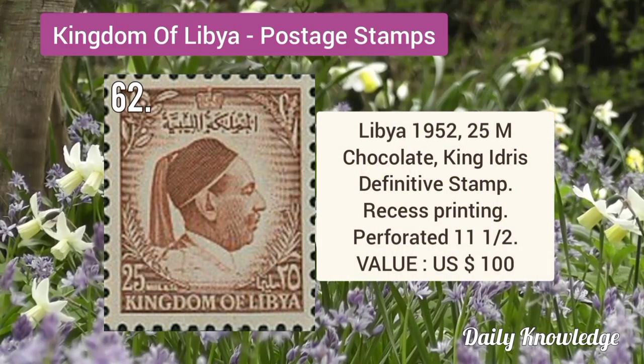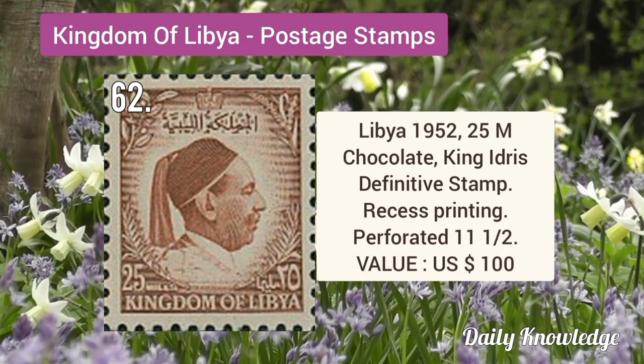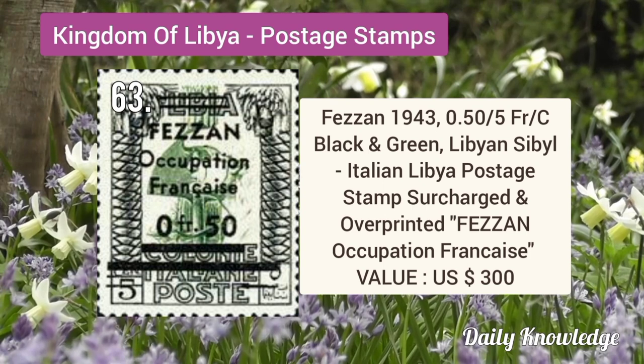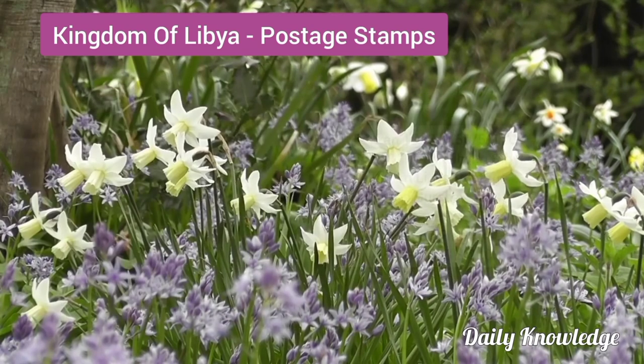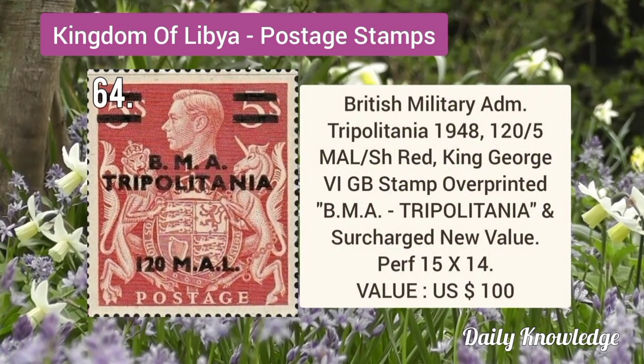Libya 1952 25M chocolate, King Idris definitive stamp, recess printing, perforated. Fezzan 1943 0.5F by 5C black and green, postage stamp surcharged and overprinted.